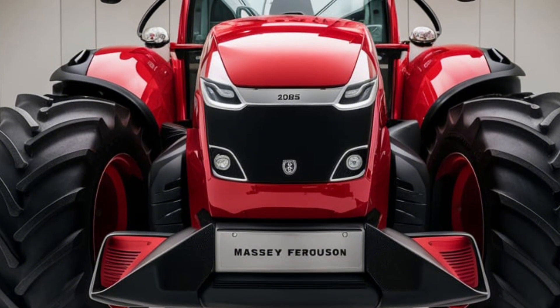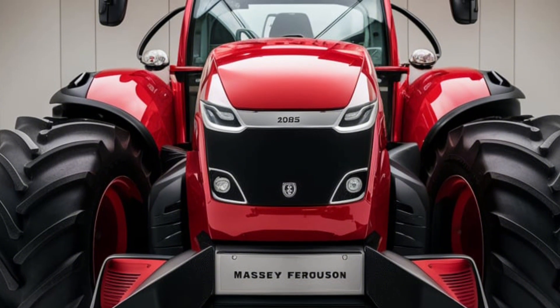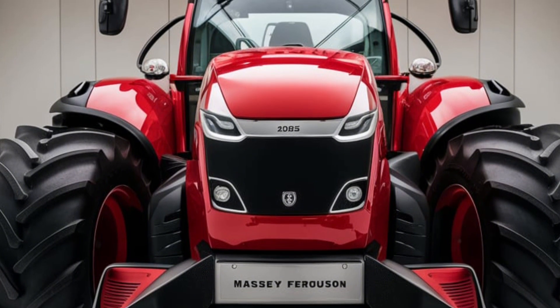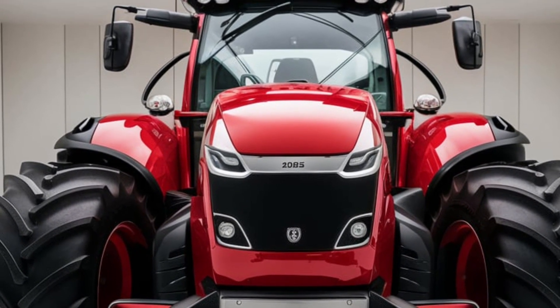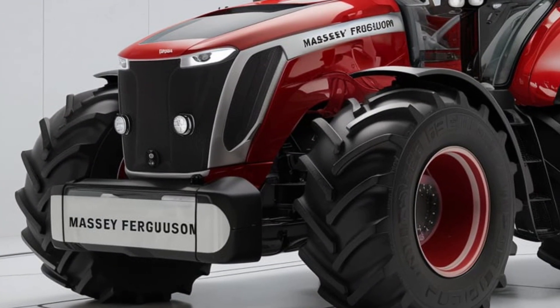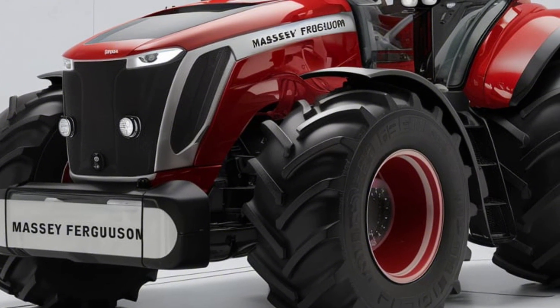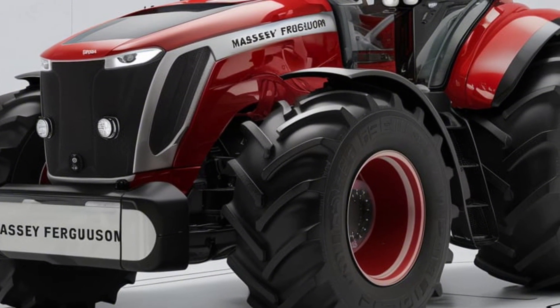Need more versatility? The 9895 is compatible with a wide range of Massey Ferguson attachments, from high-capacity loaders to precision planting equipment. This tractor is built to adapt to your farm's unique needs, making it an all-in-one solution for any task. Simply put, you're looking at a machine that grows with your farm.